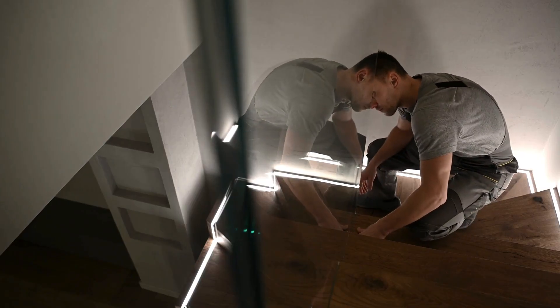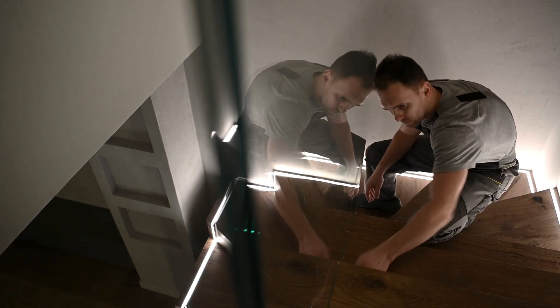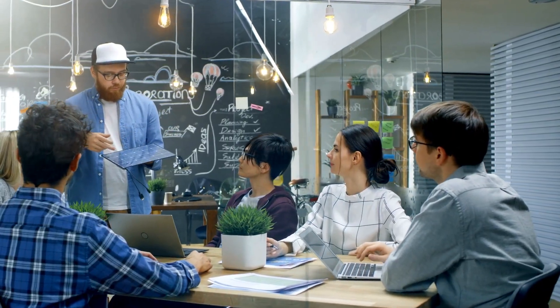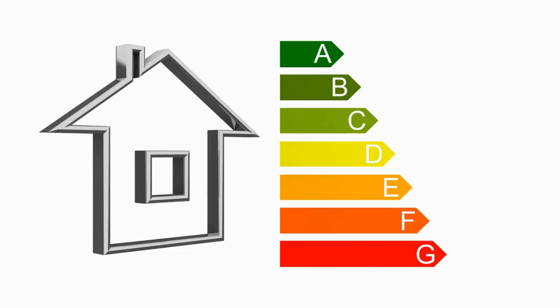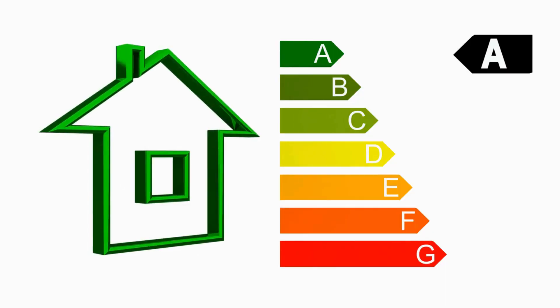Ready to save energy and money? Discover the benefits of our energy-efficient bathroom remodels. Energy-efficient bathroom remodels involve the renovation and upgrade of bathroom spaces to prioritize energy efficiency and sustainability.